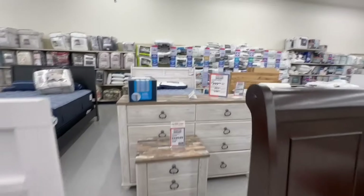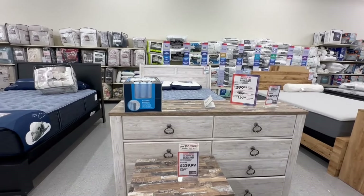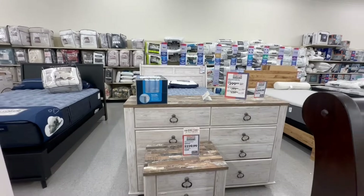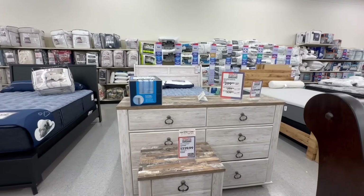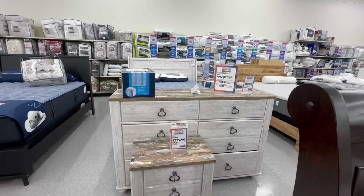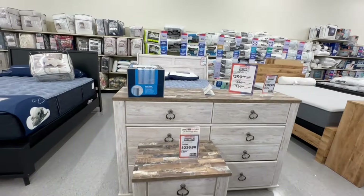This Soleil bed is on the Memorial Day sale. The Ashley Willowton queen bed is $300 (was $400), the dresser is $400 (was $500), and the nightstand is $230 (was $280). Great, great finds!